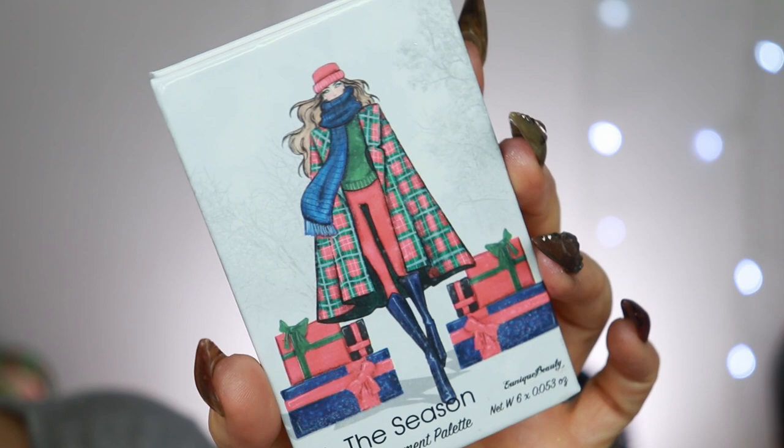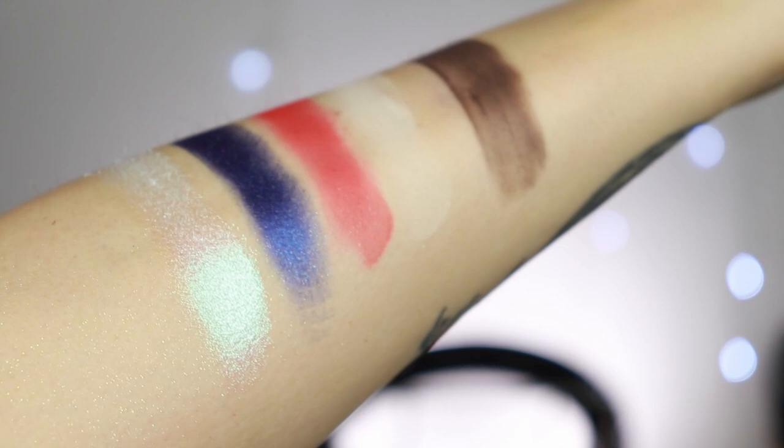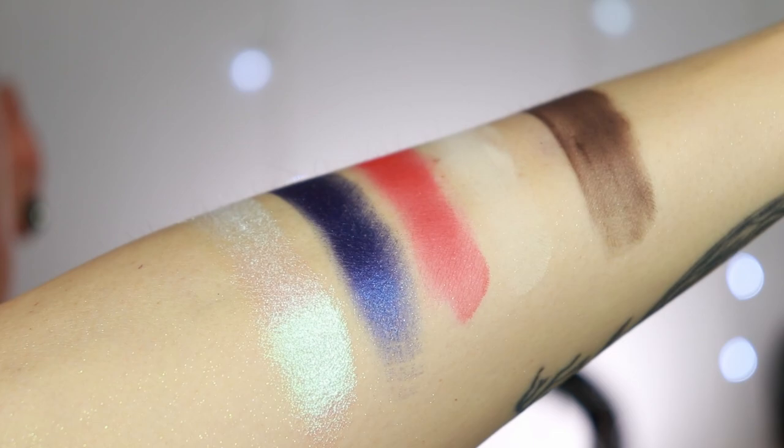Okay, the last palette is called Tis the Season, same setup as the others though this one has four mattes and two shimmers. The shade Nautilus is a blue shimmer, a little sticky, and North Pole looks very white but has an icy blue shift. I thought the shade Sleigh would be a dark blue but it's actually a very deep green. I've already primed my eyes.